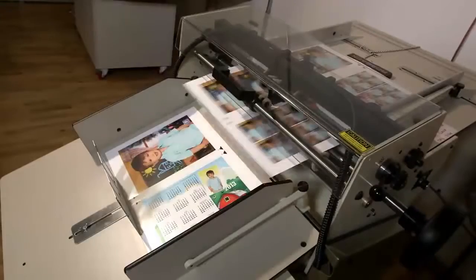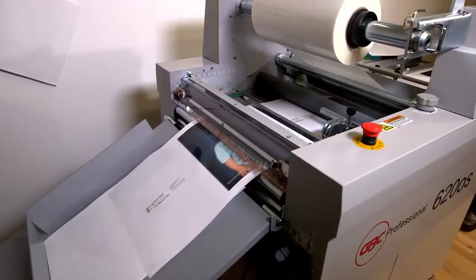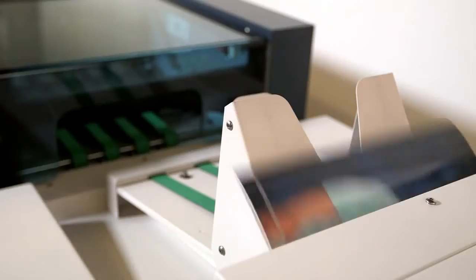Then we bring that document to the press — it gets printed. We do a perforation on the inner sheet, take care of the cover, and then put it on the booklet maker. The whole process is completed and we end up with a nice finished product, which has a big wow factor to it.